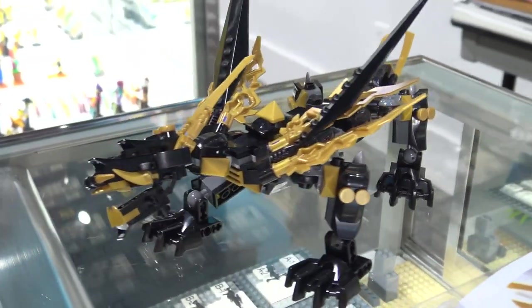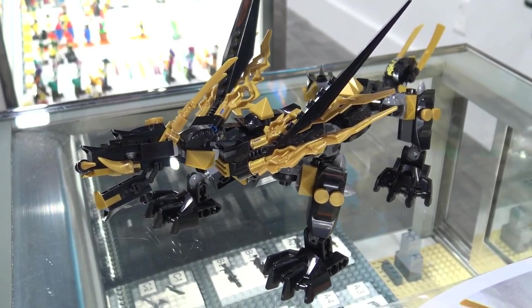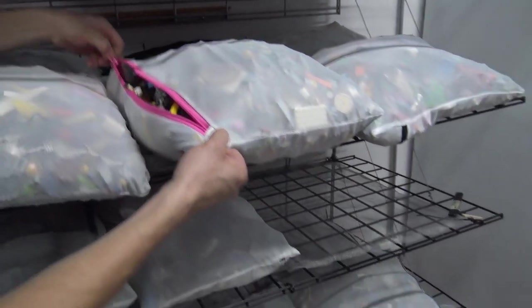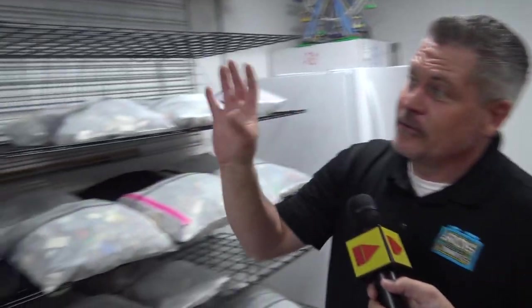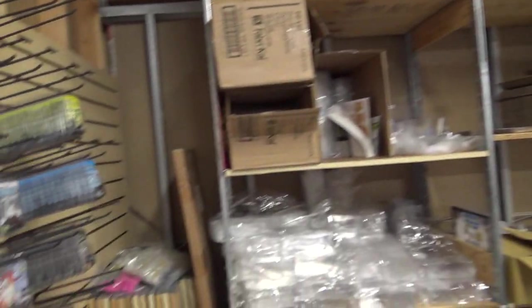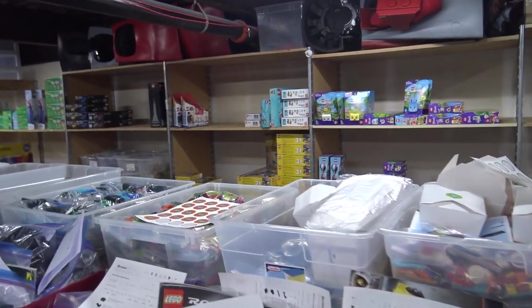Are these kits available online or do you have to come in to the store? They're all available online at bricksandminigigsslc.com. Now we're downstairs in the basement — this is where a lot of the magic happens behind the scenes. We wash all Lego we purchase from customers — you can see it's washed and up here to dry; lingerie bags are awesome for that process. We keep all the tubs clean because the goal is to sell the cleanest Lego possible. Through this doorway is where we photograph minifigures and pre-owned sets, handle all the supplies for making clam packs and bagging, and along the back wall are new sets waiting to be sorted.